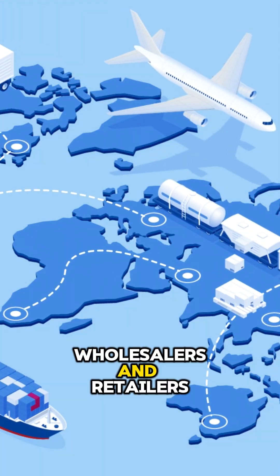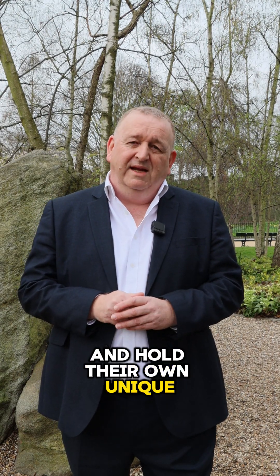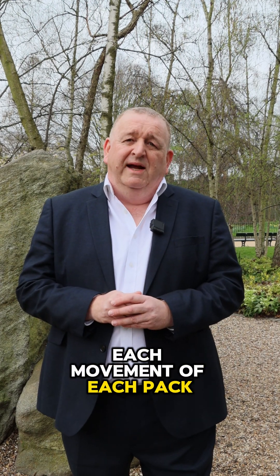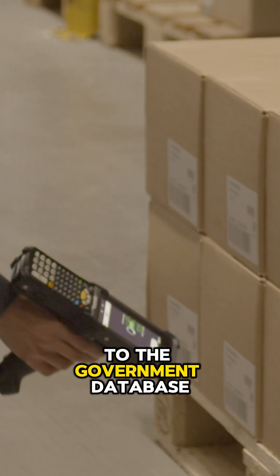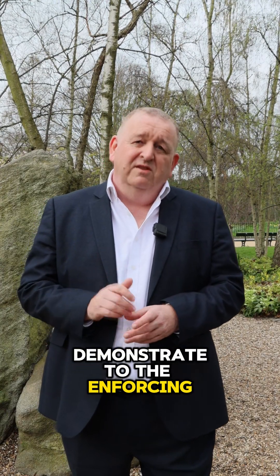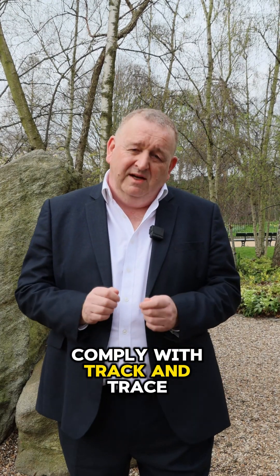Secondly, all parts of the tobacco supply chain — manufacturers, wholesalers and retailers — must register with the UK authority and hold their own unique identifying operator and facility codes. Each movement of each pack, for example from a distributor such as Tor to a retailer, must be scanned and that information must be transmitted in real time to the government database. And finally, a retailer must be able to demonstrate to the enforcing authorities that the products they are offering for sale comply with track and trace legislation.